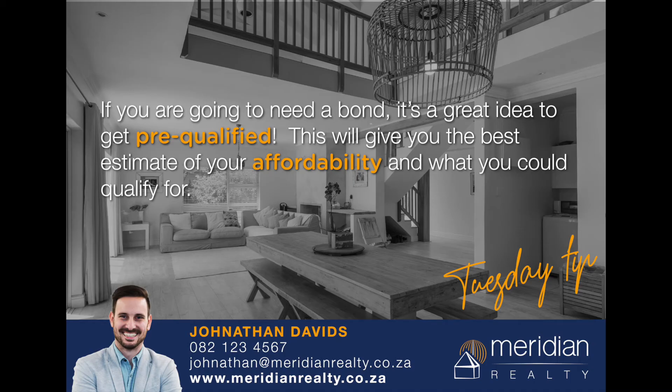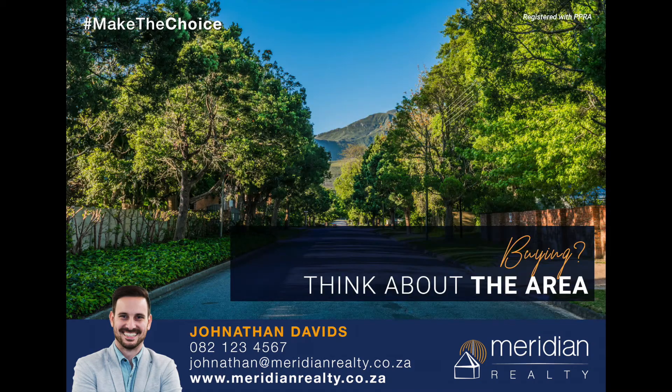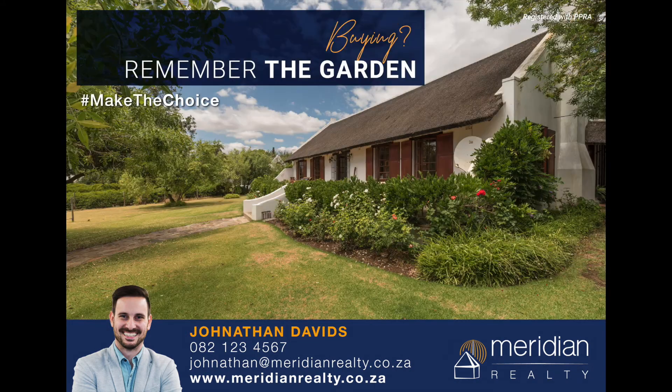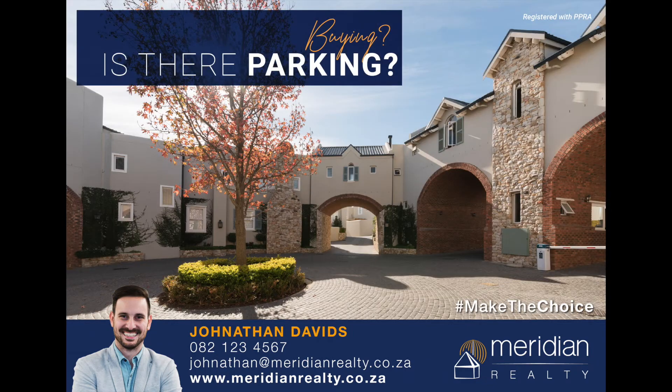The next type of post is to share home buying tips for first-time buyers. For first-time buyers, the process of buying a home seems very intimidating. To help make the process seem a little less confusing, share practical tips with buyers.